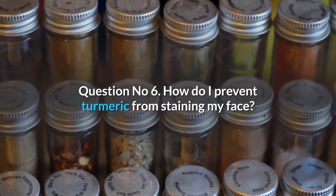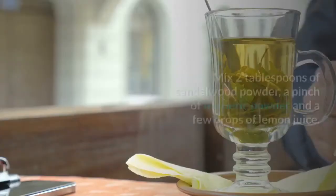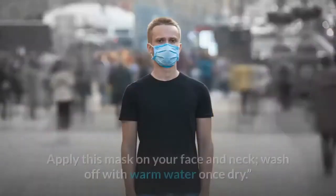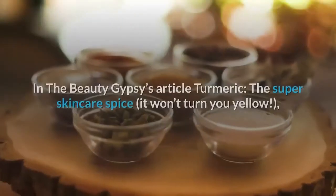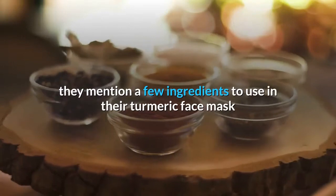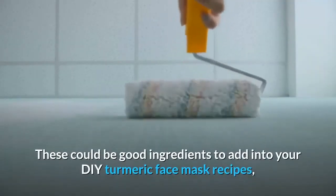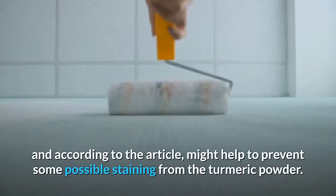Question number 6: How do I prevent turmeric from staining my face? Turmeric is a skin brightener. Mix 2 tablespoons of sandalwood powder, a pinch of turmeric powder, and a few drops of lemon juice. Add enough milk to make a paste. Apply this mask on your face and neck and wash off with warm water once dry. According to the Beauty Gypsy, sandalwood powder and lemon juice might help to prevent some possible staining from turmeric powder.